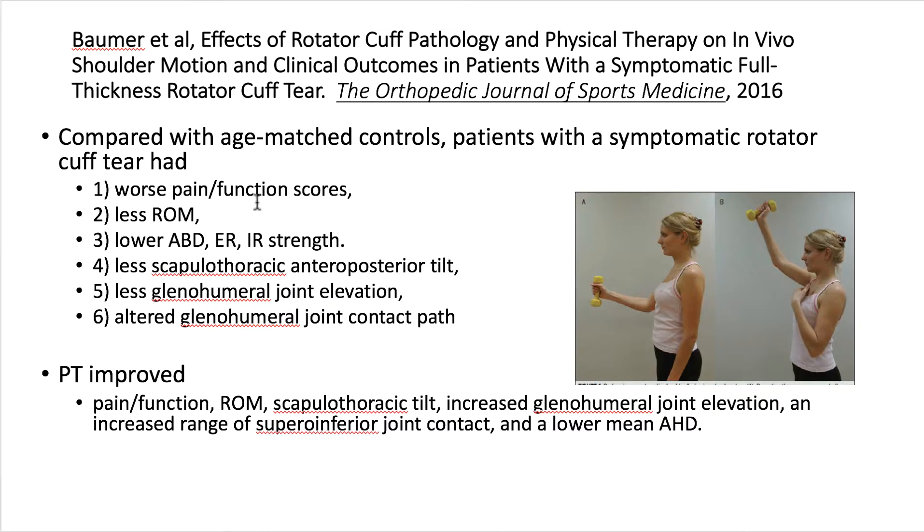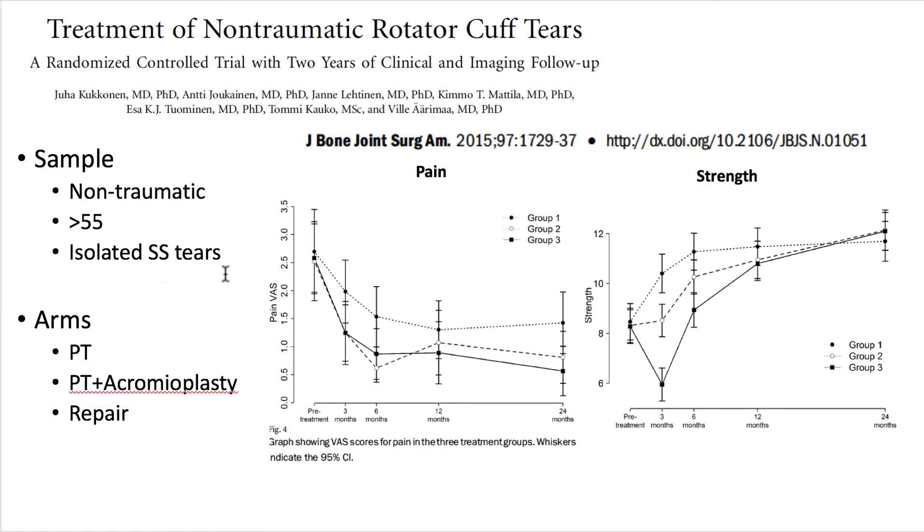This study identifies impairments to focus on to impart positive change in somebody with a known tear. Age-matched differences in pain, range of motion strength, glenohumeral and scapulothoracic motion, and detailed measurements of the glenohumeral joint are documented, with ideas for goal setting in terms of remediating impairments. Programs focusing on impairments for patients with non-traumatic rotator cuff tears do have some support, and ideally physical therapy would address these listed impairments.